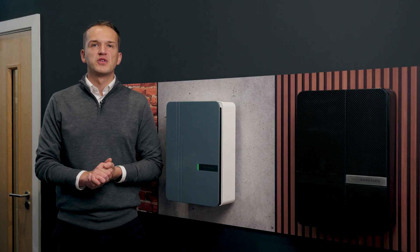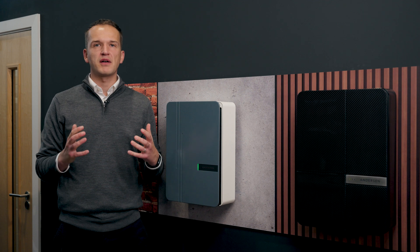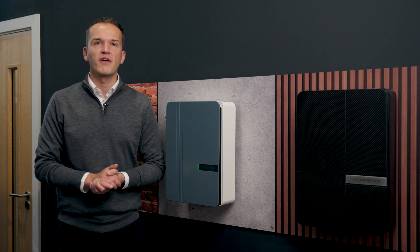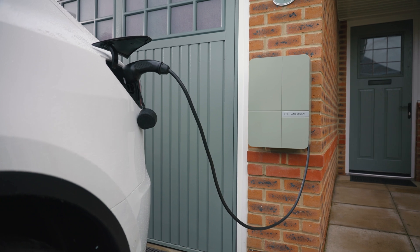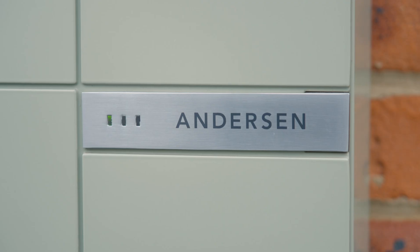Our range of charge points are fully solar compatible, allowing you to directly measure the amount of solar energy being generated via the Anderson app. This enables you to view, monitor, and also take control of your charging sessions when using solar energy.